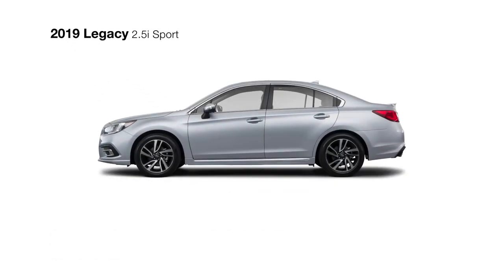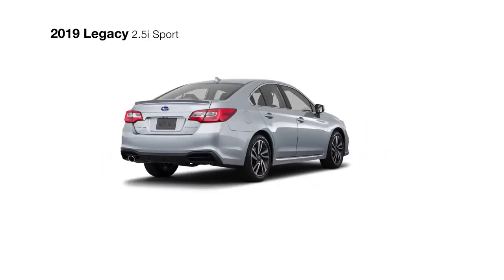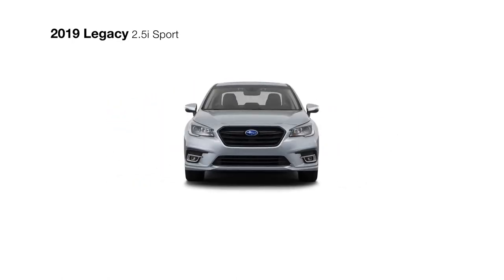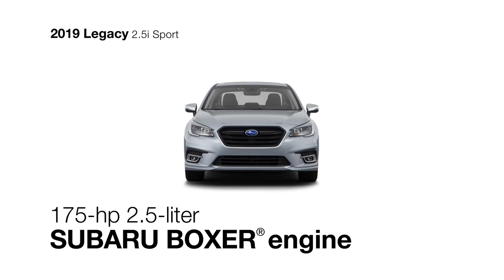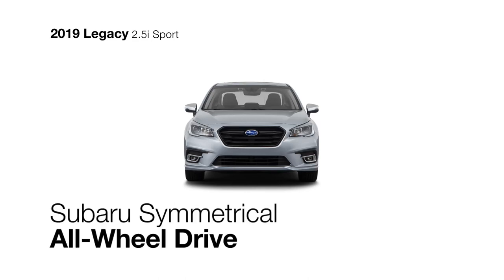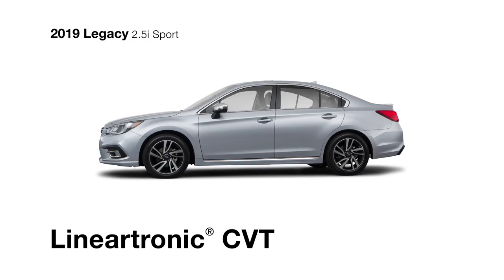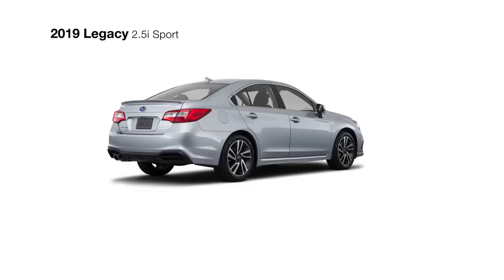The 2019 Subaru Legacy 2.5i Sport includes all the features of the Subaru Legacy Premium and adds several distinctive touches you won't find on any other Legacy. The responsive and efficient 4-cylinder Subaru Boxer engine and Subaru Symmetrical All-Wheel Drive will help keep you connected to the road, and you'll achieve maximum fuel efficiency with the smooth Lineartronic CVT.